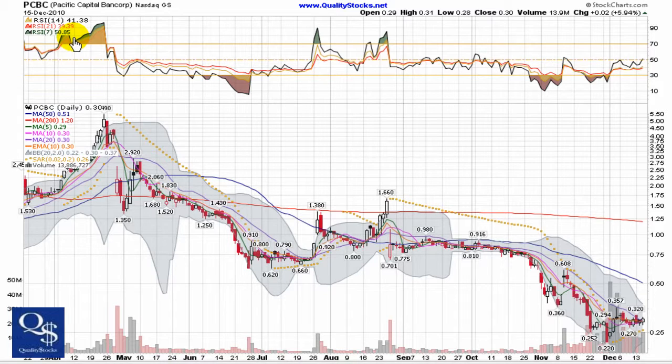This is Andy with Quality Stocks. Today is Thursday, December 16, 2010. Today we'll take a look at Pacific Capital Bank Corp. This is a NASDAQ Global Select stock trading under ticker PCBC.